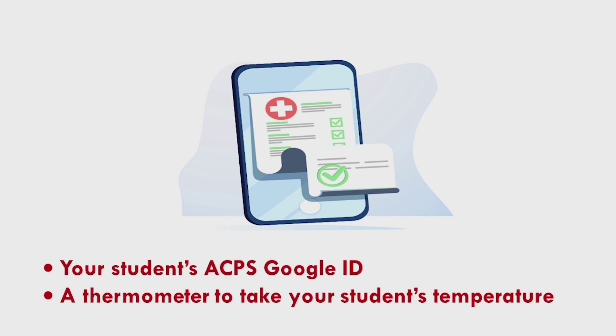The checklist asks a few simple questions to determine if your child is displaying any COVID-19 symptoms, or if they've recently been exposed to COVID-19. To complete the daily symptom checklist, you'll need a few things including your student's ACPS Google ID and a thermometer to take your child's temperature.